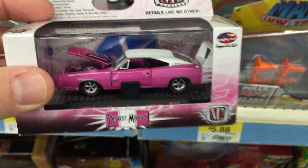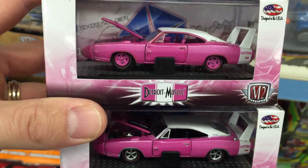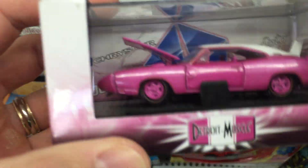Heads up, because somebody had already hit this. But I guess they were looking for the gold trim instead of the pink interior. And this is actually the chase — right here.